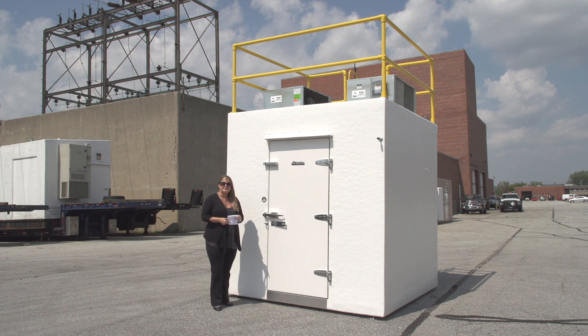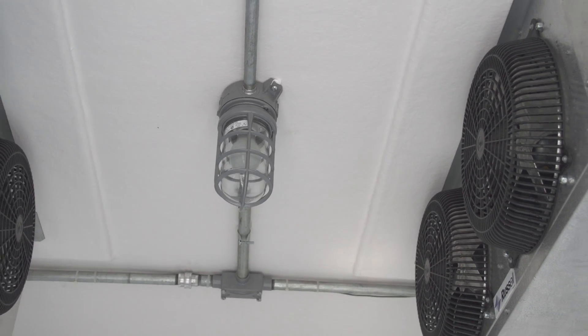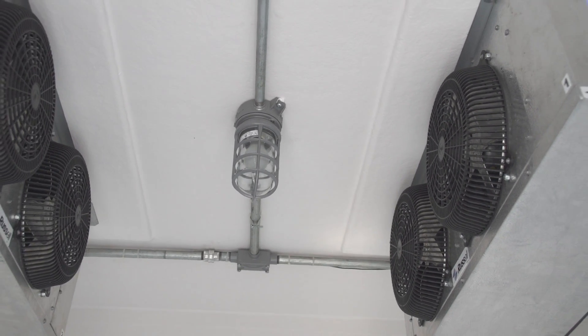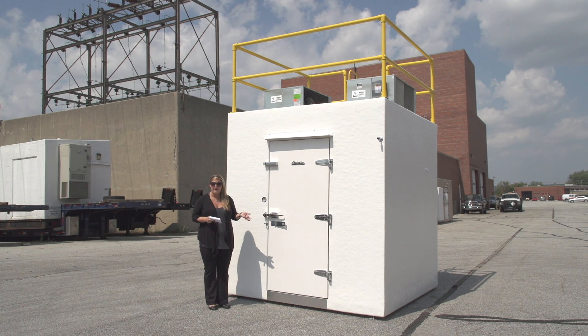This unit is a Class 1 Division 2 interior only, which means all the light fixtures and electrical components are completely enclosed due to hazardous storage. We can also do an exterior rating as well.